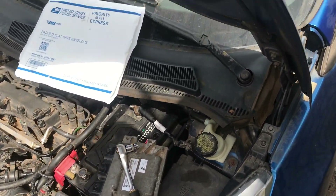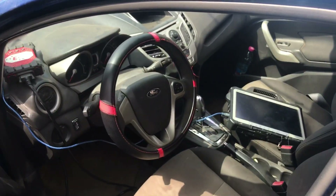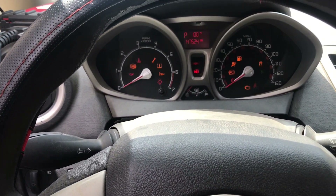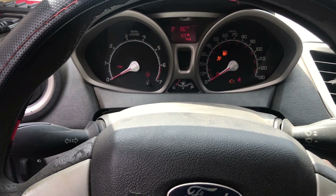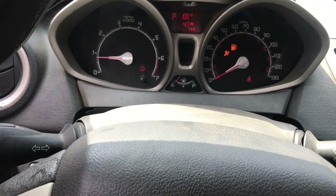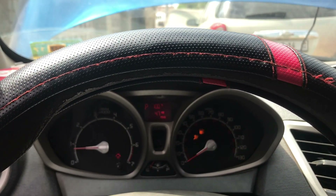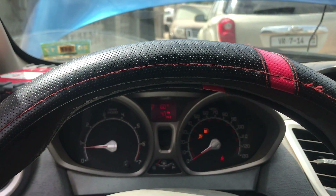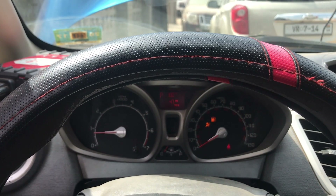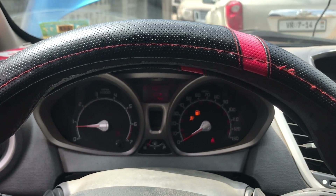Let's get inside, start the vehicle, and see if we still have the battery light. Our battery light is gone — you can all see that. The problem was actually from the PCM. There was a communication problem between the PCM and the alternator, because this alternator has a single-wire connection communicating with the PCM, which then goes to the other control modules.